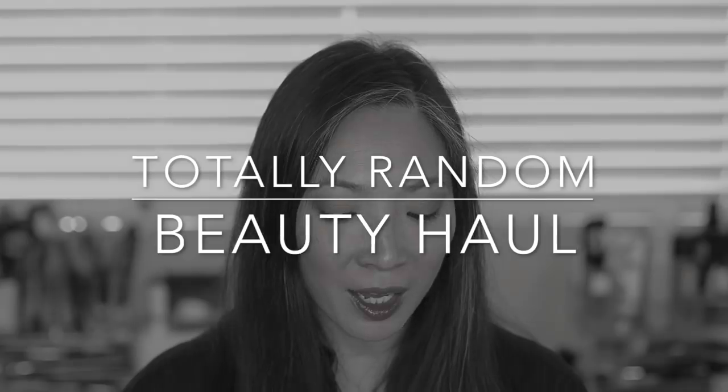Hey guys, welcome back to my channel. I've been doing a lot of reviews, and I just finished up that loose powder week. I'm actually traveling, so I'm pre-recording and I thought I would just do something much more chill. We're just here to do a haul. I've been hauling little random stuff here and there for the past couple months, but when I purchased those things along with a few other things, those things have kind of been forgotten. So I gathered up all those random products and I thought I would just haul them together in this completely random haul.